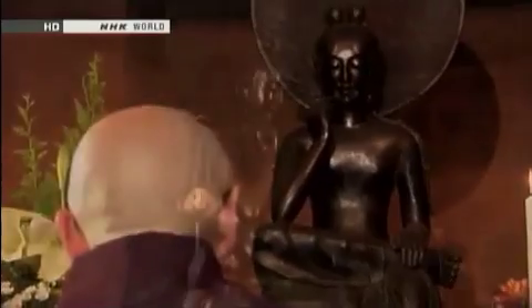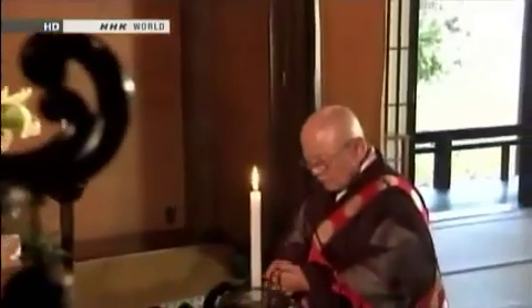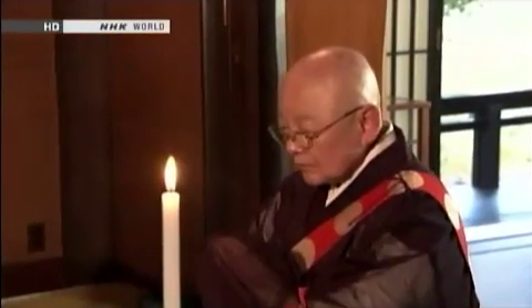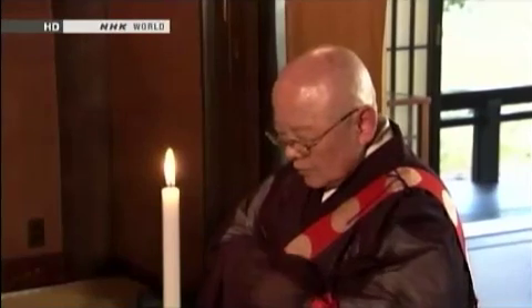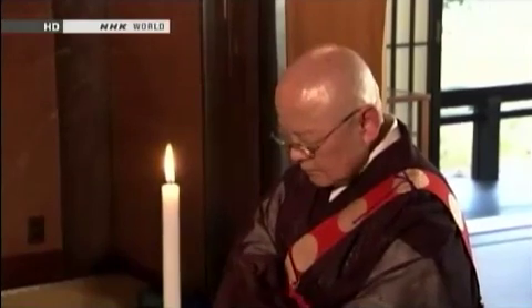A practice of entering the Bodhisattva is performed daily at Chuguji. The aim is to become one with the Bodhisattva, who is constantly in a state of nothingness, and to achieve a heart filled with mercy. In other words, it is a way to look within ourselves.